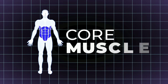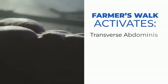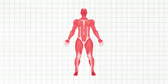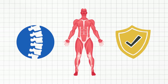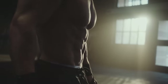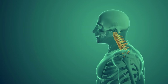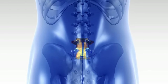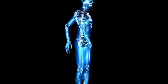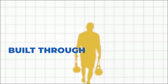Farmer walks also work out your core muscles. Think of your core as your body's powerhouse. Farmer walks activate your transverse abdominis, obliques, and erector spinae, creating a natural corset that stabilizes your spine and protects against injury. With farmer walks, you can see a massive improvement in your posture and a decline in back pain. By strengthening your core, farmer walks promote better posture and reduce strain on your lower back.